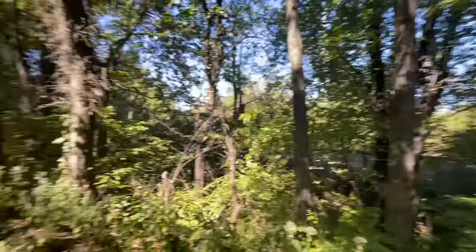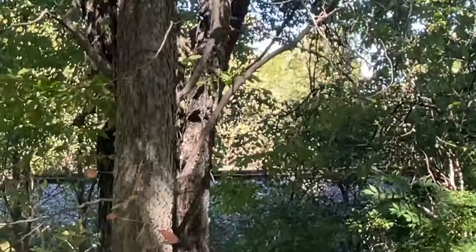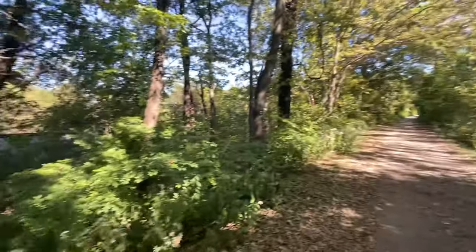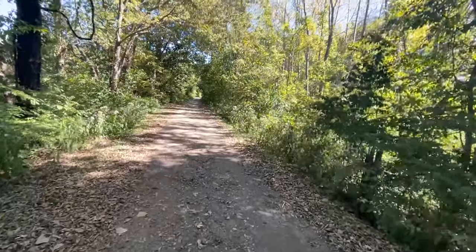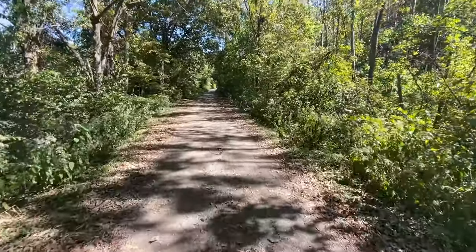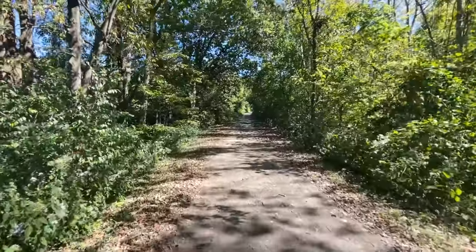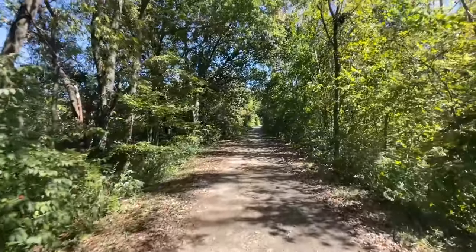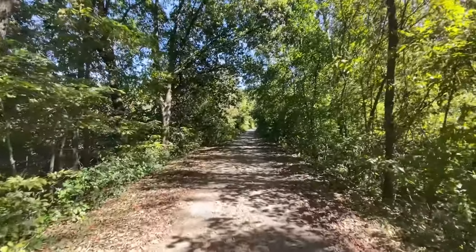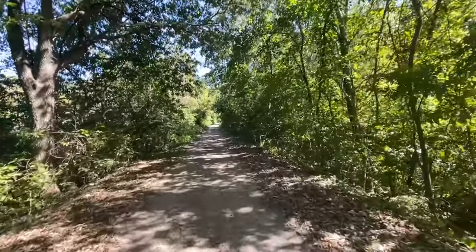I just stopped here along the trail — you can actually see railroad tracks. This is what replaced the Ohio Erie Canal decades later. In the 1860s, the railroad took over as the main transportation of goods and people.